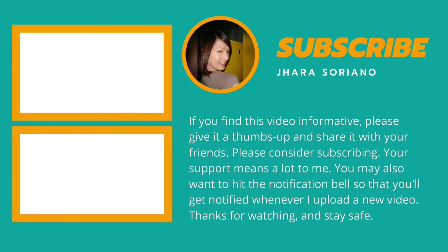If you find this video informative, please give it a thumbs up and share with your friends. Please consider subscribing. Your support means a lot to me. You may also want to hit the notification bell so that you'll get notified whenever a new video is uploaded. Thanks for watching and stay safe.